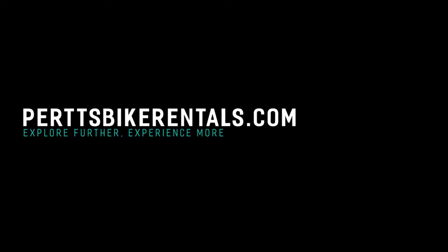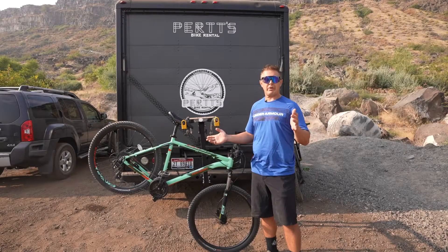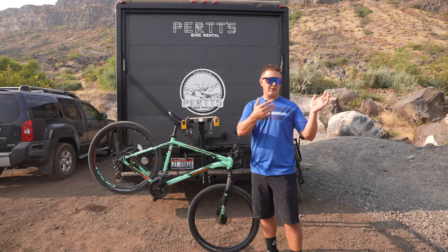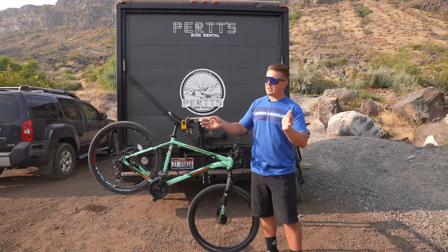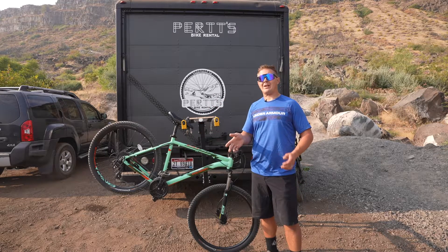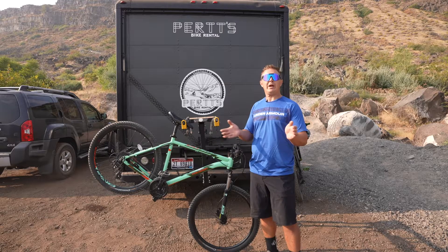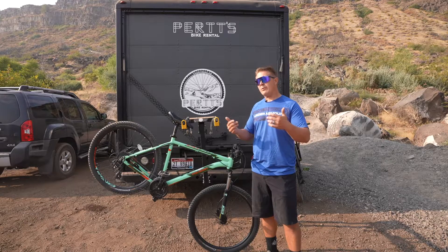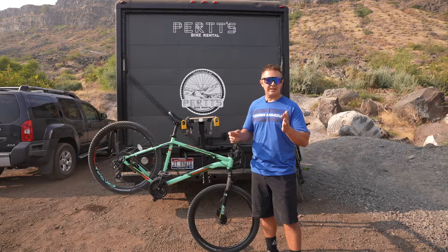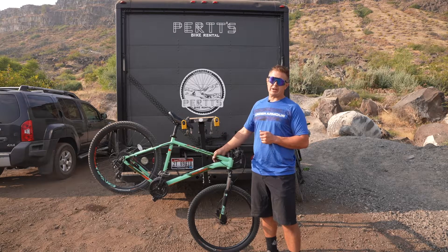We encourage you to head to our website at hurtsbikerentals.com to check out our full line of Polygon bikes. If you're looking to get into the sport — whether you're getting out of road biking, wanting to try a hardtail, or considering a Giant or Trek — ride this first. A lot of bike shops nowadays don't have rentals. If you're visiting us, rent it for a day, a half day, or multiple days to get used to it before you make that investment.